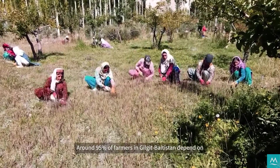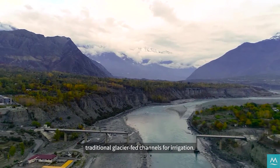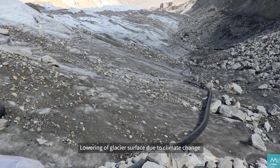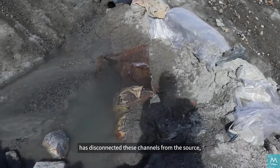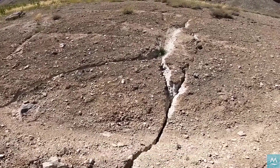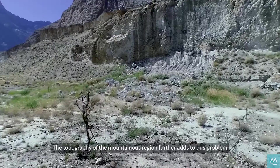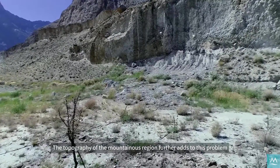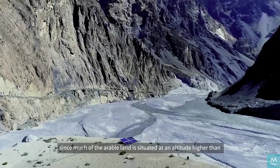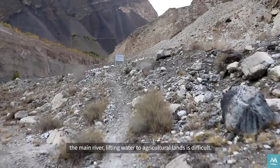Around 95% of farmers in Gilgit-Baltistan depend on traditional glacier-fed channels for irrigation. Lowering of glacier surface due to climate change has disconnected these channels from the source, making the irrigation systems dysfunctional. The topography of the mountainous region further adds to this problem, since much of the arable land is situated at an altitude higher than the main river, making lifting water to agricultural lands difficult.